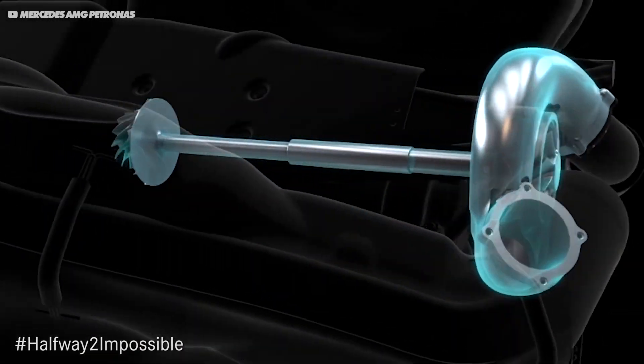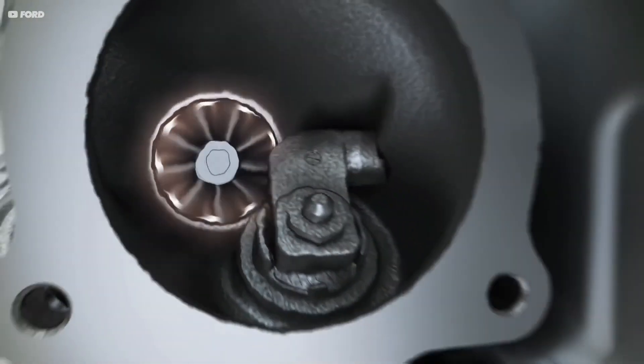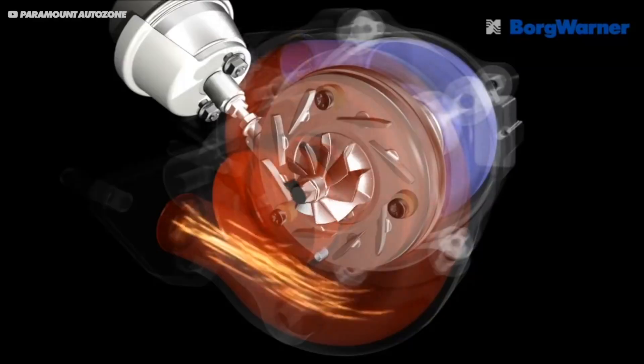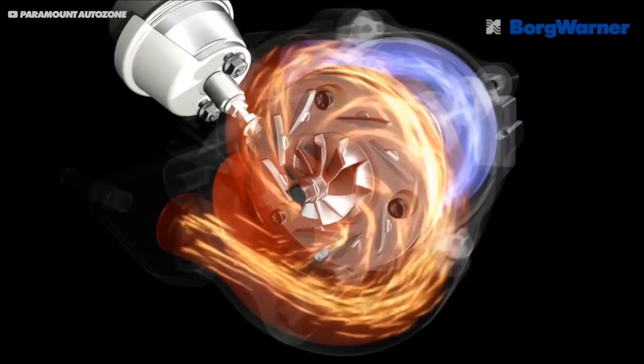As I'm sure you know, a turbo works by using the exhaust gases to power one turbine, which then directly powers the compressor on the other side and pressurises the air going into the engine. This allows you to use more fuel and hence create more power. But putting the cool side of the turbo on the other side of the engine to the hot side allows them to keep the cool side cooler, meaning a smaller intercooler can be used and the air can be kept cooler in general. And cool air is denser, so the engine can produce more power. Really clever.